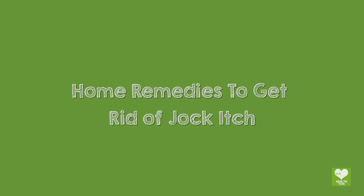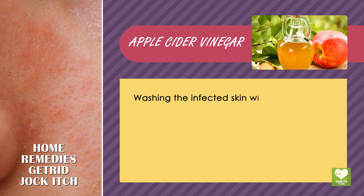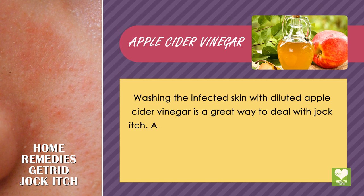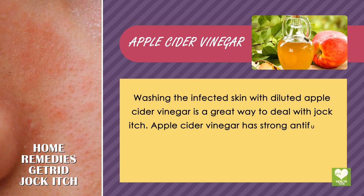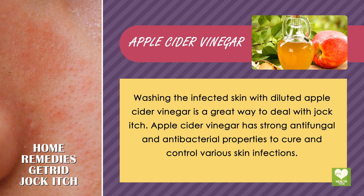Home remedies to get rid of jock itch. Apple cider vinegar: washing the infected skin with diluted apple cider vinegar is a great way to deal with jock itch. Apple cider vinegar has strong antifungal and antibacterial properties to cure and control various skin infections.